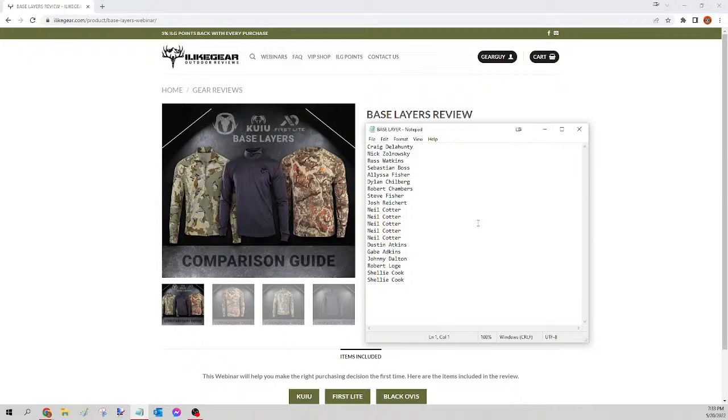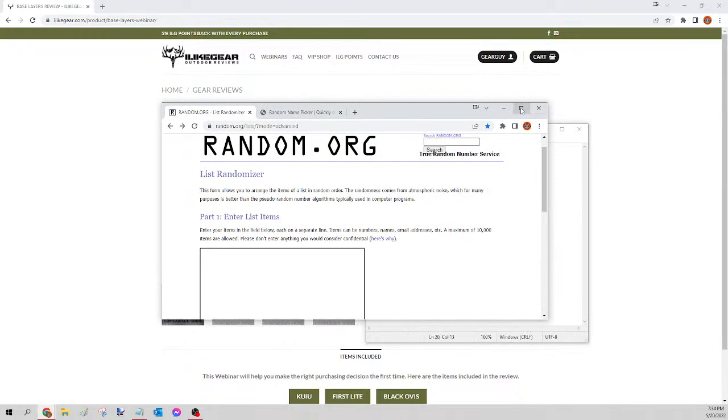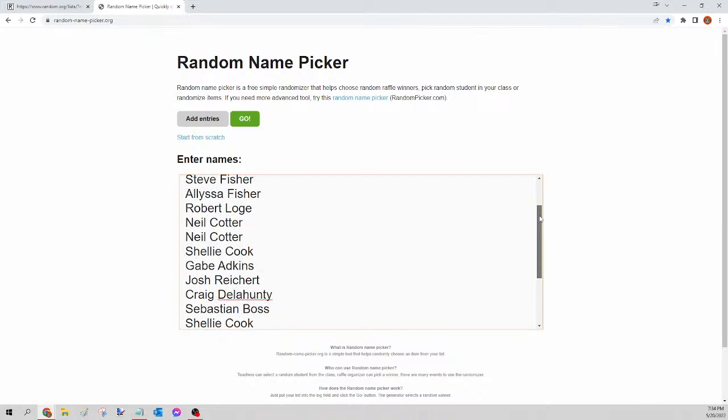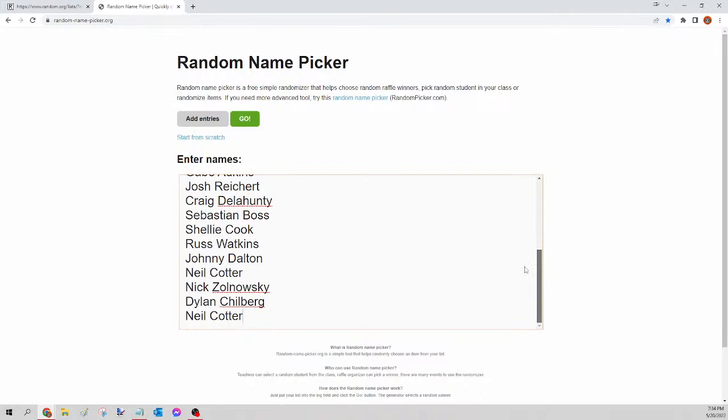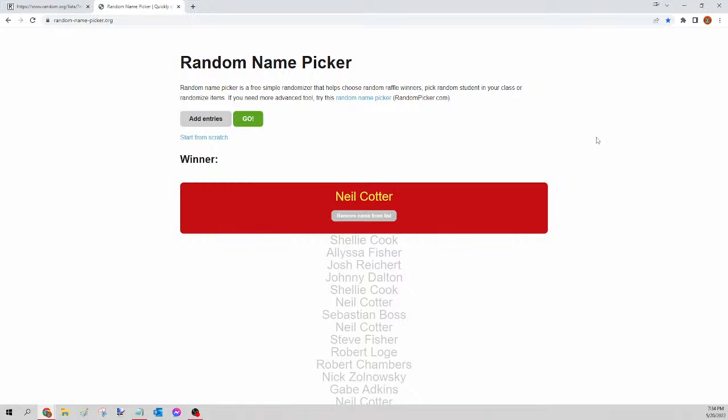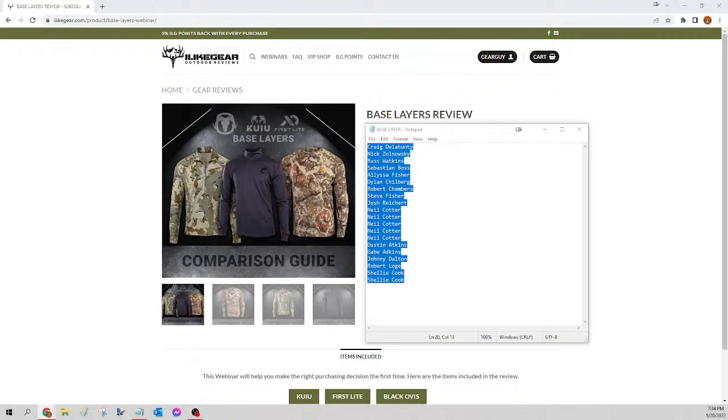If you're just now tuning in and don't understand what we're doing, rewind to the beginning where I explained it in detail. For the rest of these we are moving fast. Here's who got in on the base layer — we select all names, right-click copy, go to random.org/list to mix them up, paste, randomize, then copy and go to randompicker.org, paste and scroll to verify your seats. Clicking the green go button now — the winner of tonight's base layer is Neil Cotter! Congratulations Neil, please send your guy a Facebook message with your size and pattern.